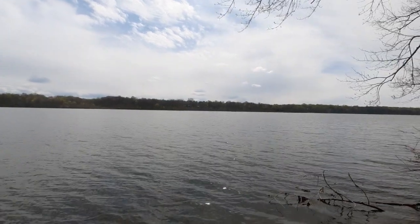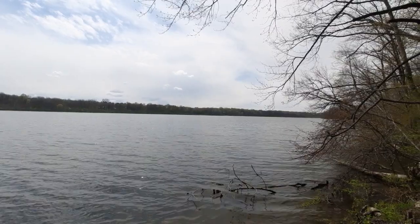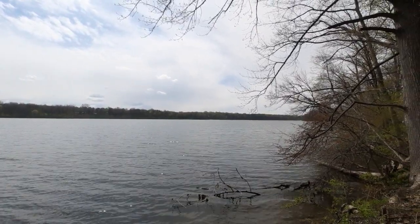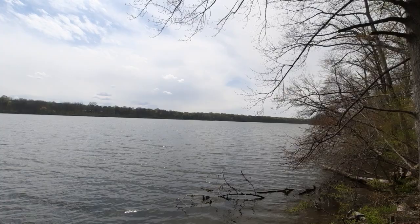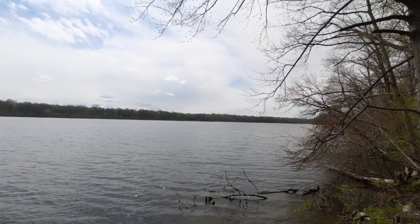Howdy mates, how are we doing today? This is the fourth video I wanted to make. I'm out visiting Kaiser Lake State Park, which is near the town of De Graff. We're slightly a bit further up north, not by much.